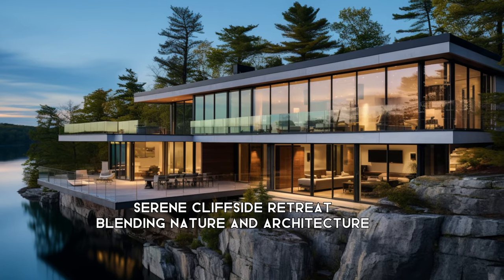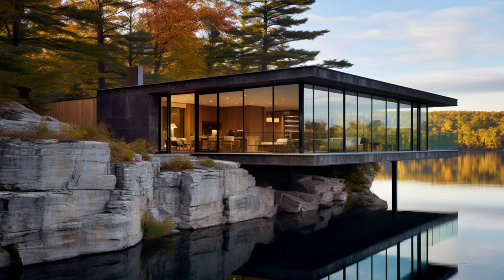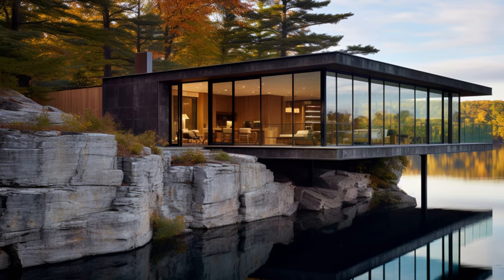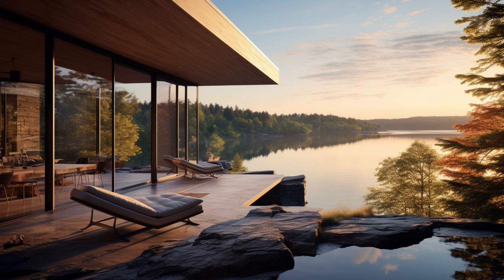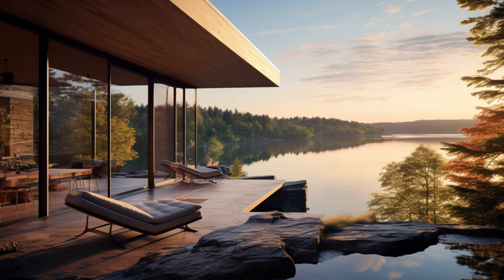Welcome to our one-of-a-kind video tour of a serene property perched atop the cliff's edge of an abandoned quarry. This extraordinary family residence offers breathtaking views of the shimmering lake and the lush surrounding forest.